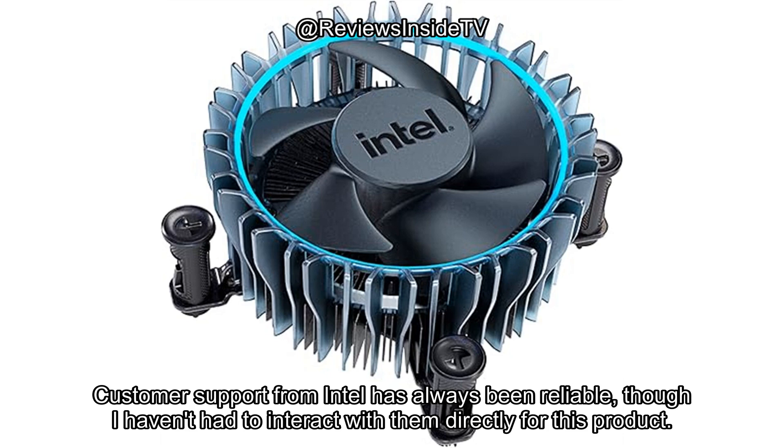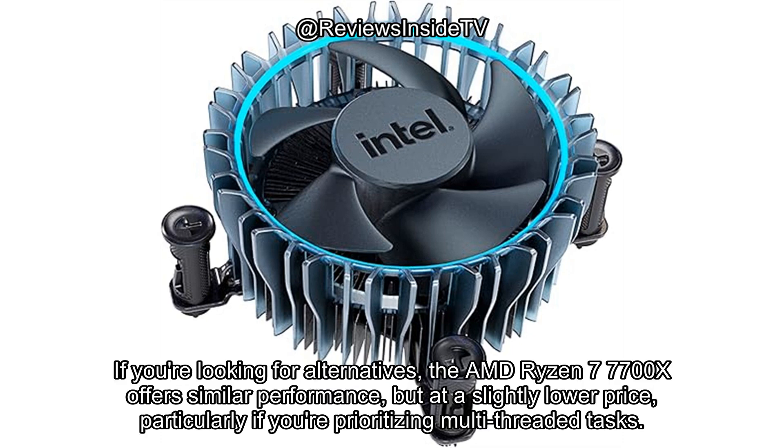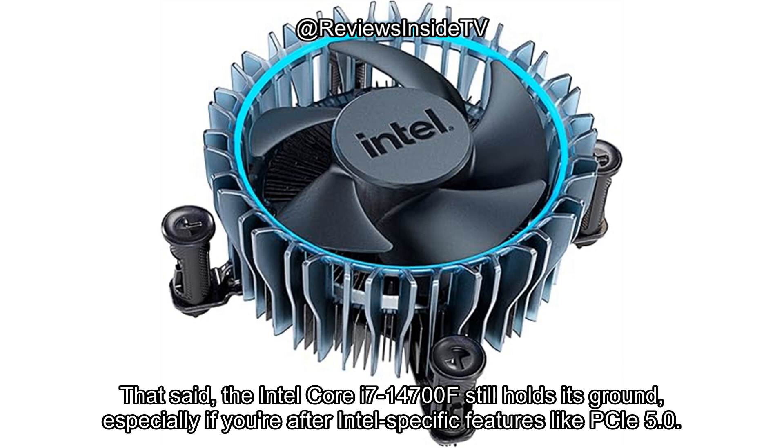Customer support from Intel has always been reliable, though I haven't had to interact with them directly for this product. However, based on the brand's reputation, I'm confident they'd offer good service should anything arise. If you're looking for alternatives, the AMD Ryzen 7 7700X offers similar performance but at a slightly lower price, particularly if you're prioritizing multi-threaded tasks. That said, the Intel Core i7-14700F still holds its ground, especially if you're after Intel-specific features like PCIe 5.0.